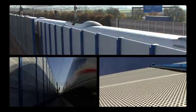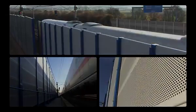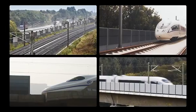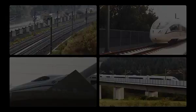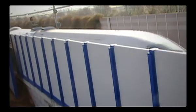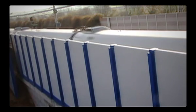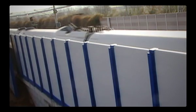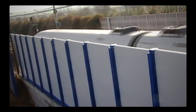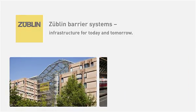Sublin sets standards. This has made it one of the leading companies in structural and civil engineering, at home and abroad. With foresight, innovation and advanced technologies, Sublin continues to provide successful and pioneering tailor-made solutions. Sublin Barrier Systems — infrastructure for today and tomorrow.